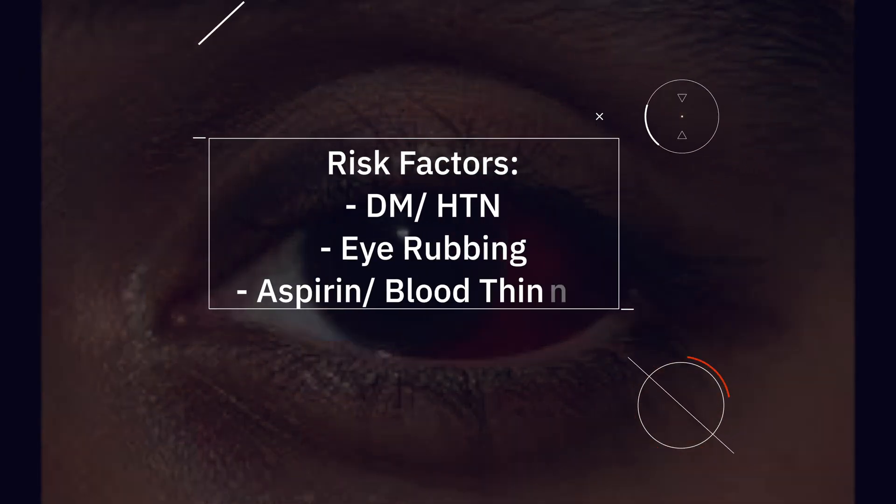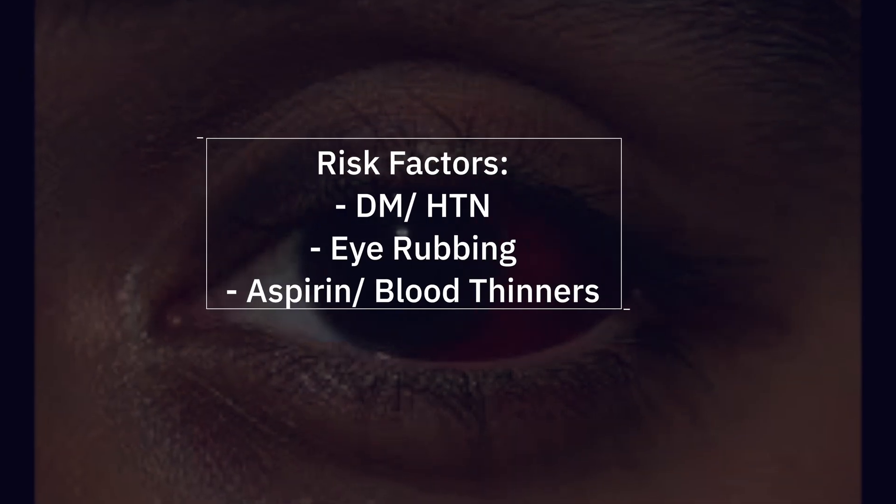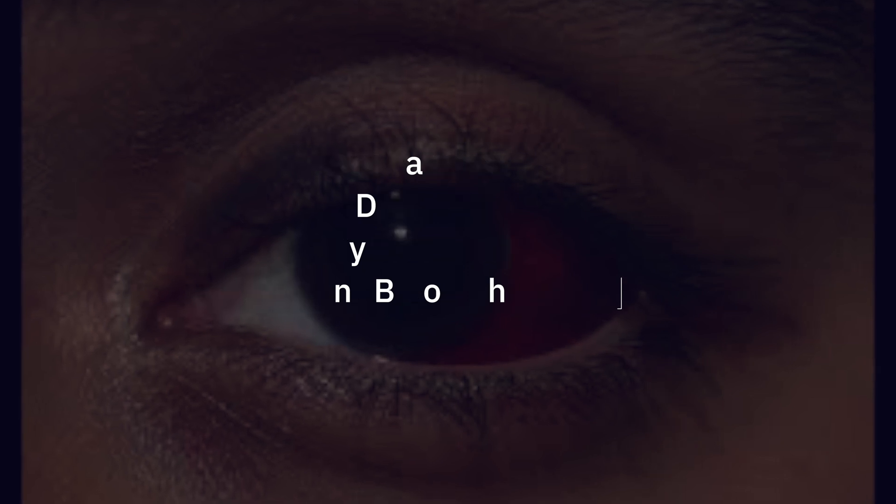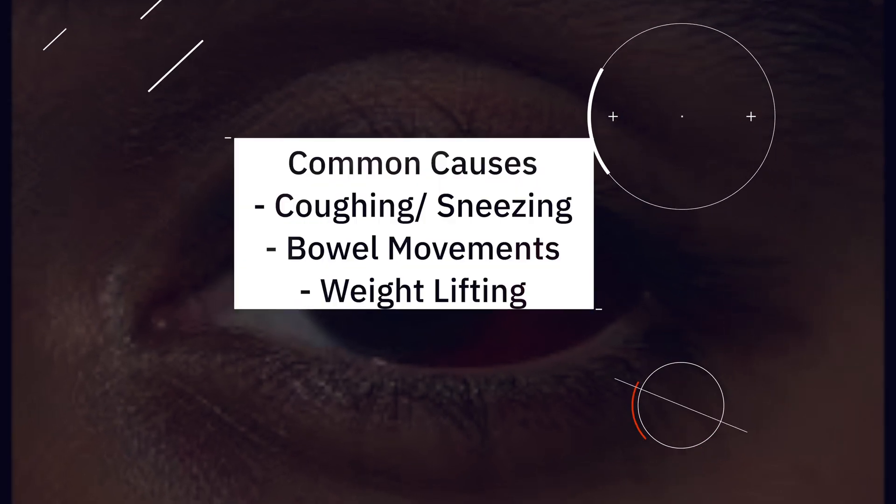So what causes a subconjunctival hemorrhage? It occurs when any of the small blood vessels in the conjunctiva breaks. It doesn't take much blood to fill the entire eye and make it very red. Common causes include anything that increases pressure to the head.